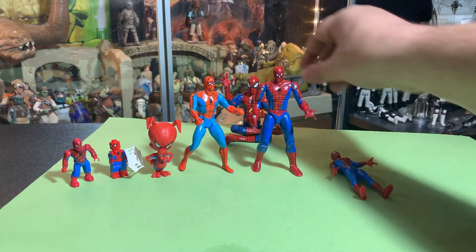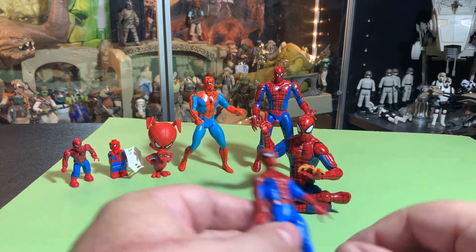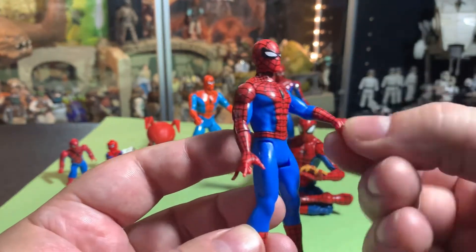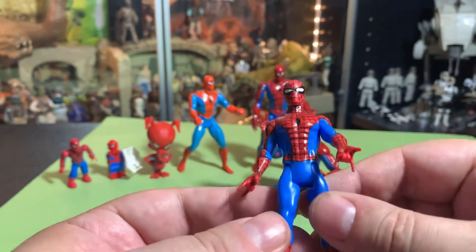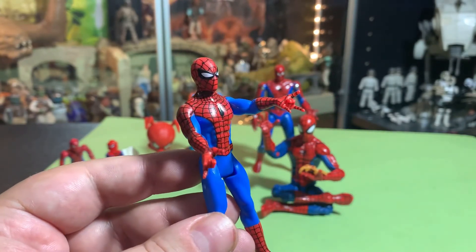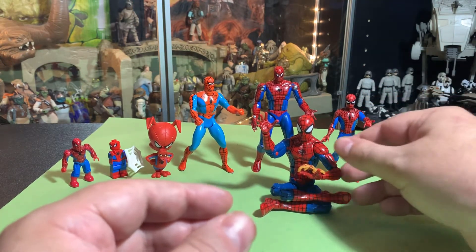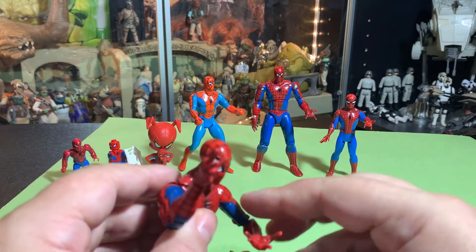And nowadays we have the Marvel Legends, and we just recently got the Retro Spider-Man — the retro carded figure. He's a little more than 5POA because you've got a twist in the wrist, so he's 7POA. I like that retro figure a lot, I think it's really cool, but it doesn't really match anything that's come before it — it's just done in that design, that style.